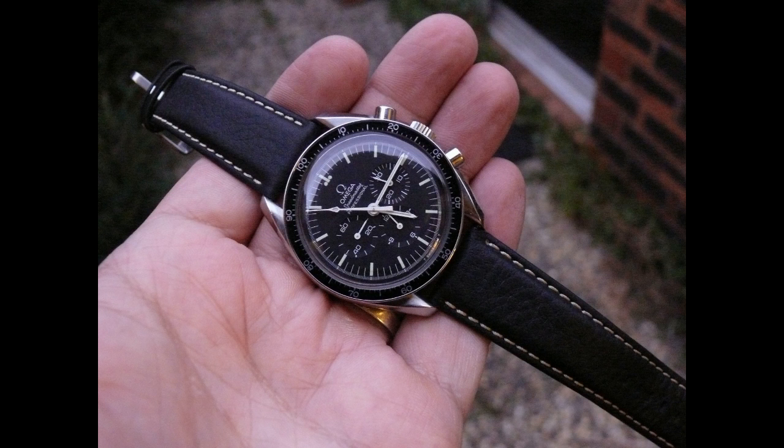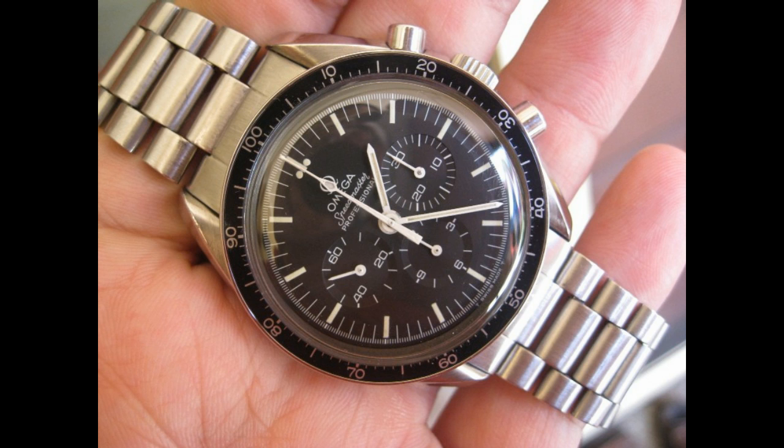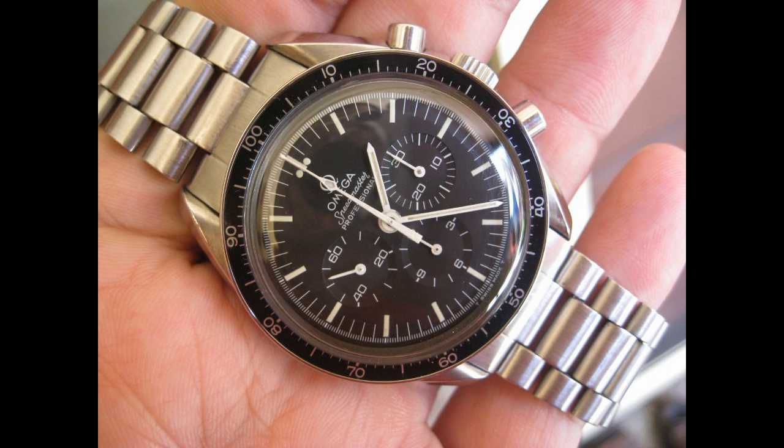It comes with the original Omega Speedmaster box. It's a great piece — I think it's good buying. Why am I selling it? I'm stupid — I'll probably buy another Speedmaster down the track, but at the moment I'm re-evaluating my collection and getting rid of a few pieces. So there we go — 2200 US dollars.